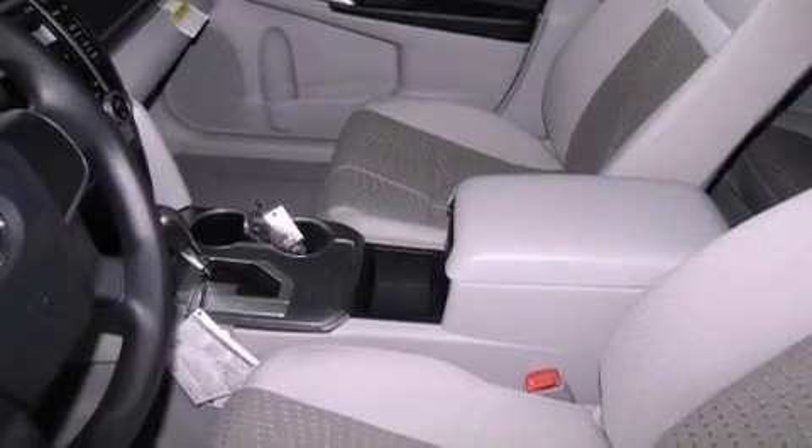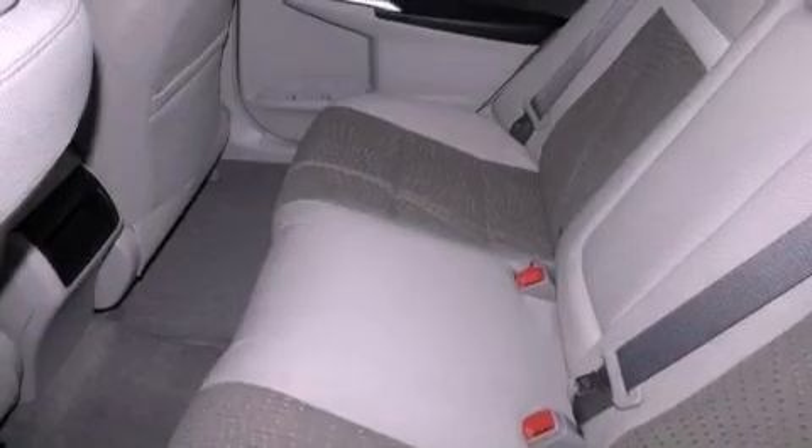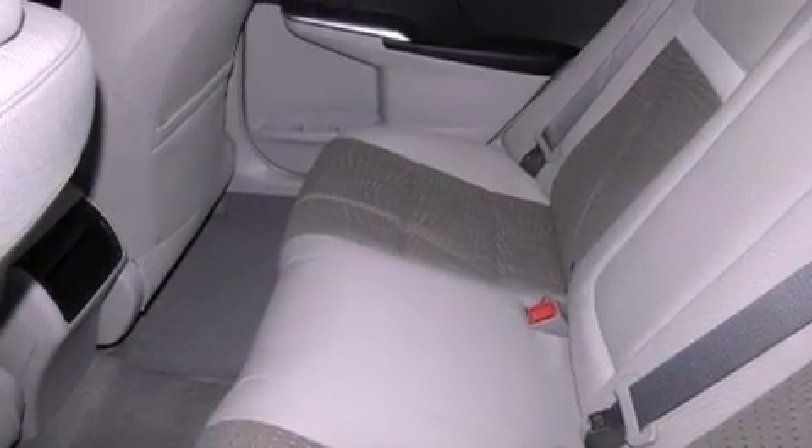Rear seat child-proof door locks, a keyless entry system, and a vehicle anti-theft system.